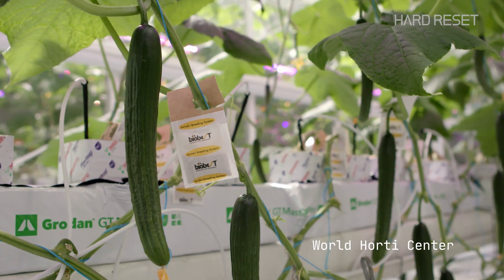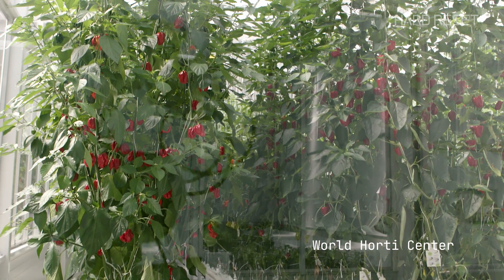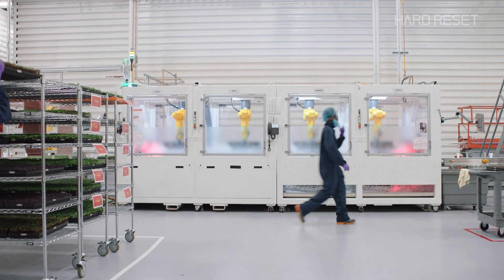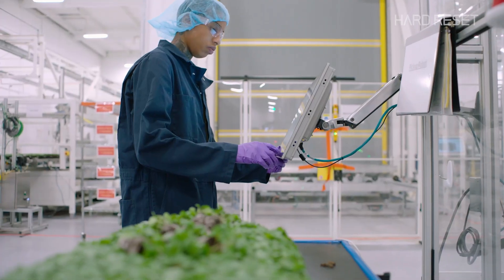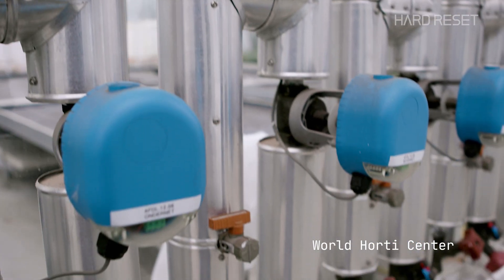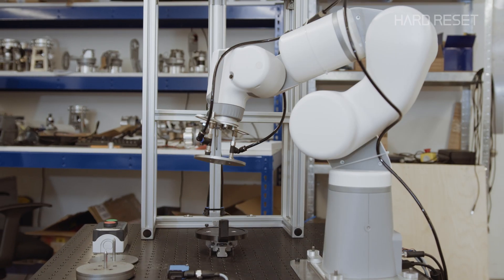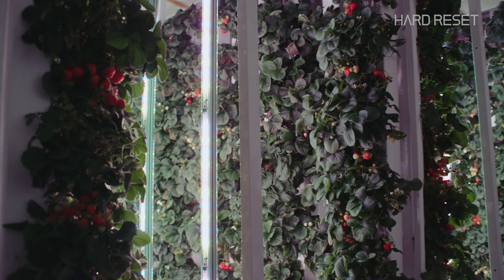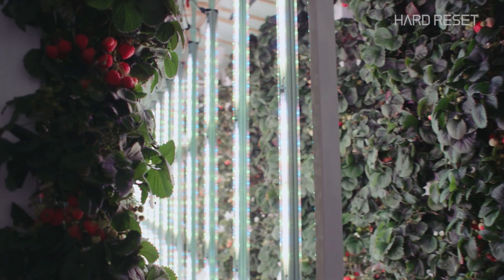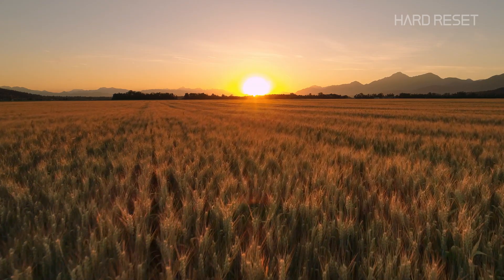Humanity is on that cost curve right now. We're riding it down to a future where almost anything is possible in an extremely controlled environment. That's not to say one of these vertical farms is cheap — a new facility can cost $100 million to install. But the cost of each component is plummeting as industries like solar and robotics are flourishing. The surprising technology that's helped make this possible is LEDs — what vertical farms use to replicate the sun.